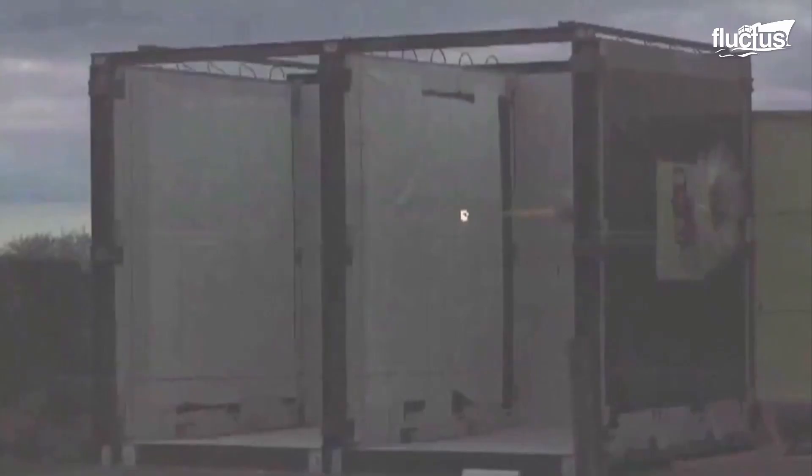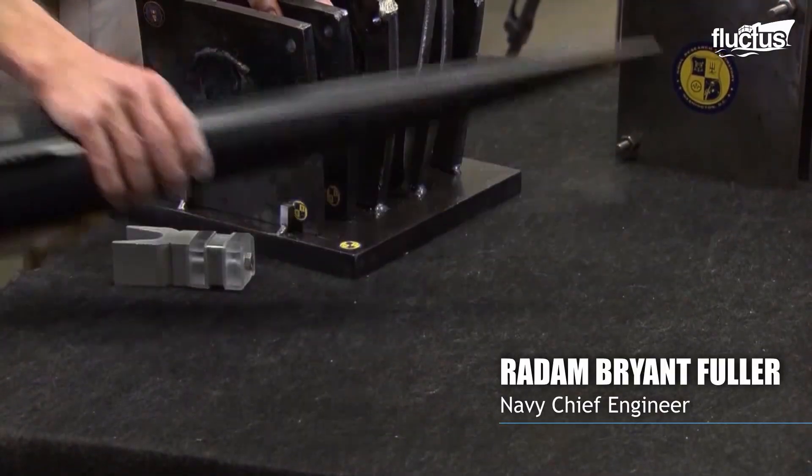An electromagnetic railgun is a gun that uses just electricity, no gunpowder, and can shoot a projectile well over 100 miles at Mach 7.